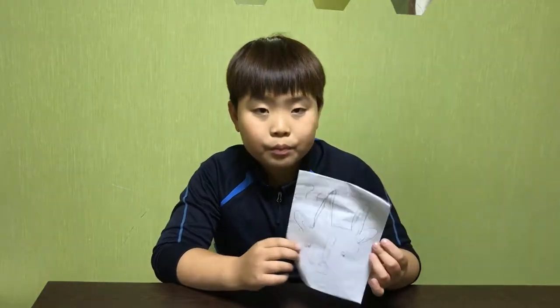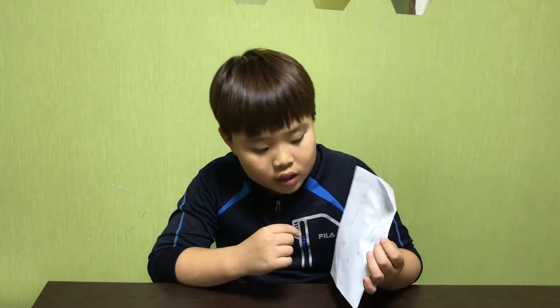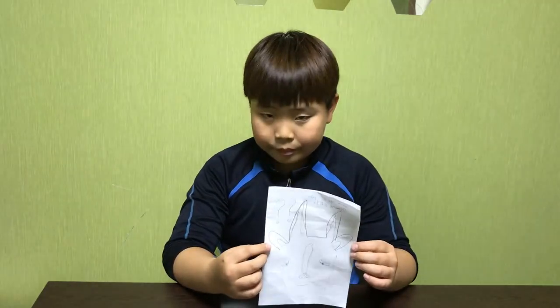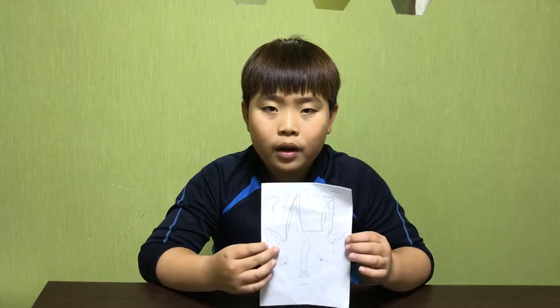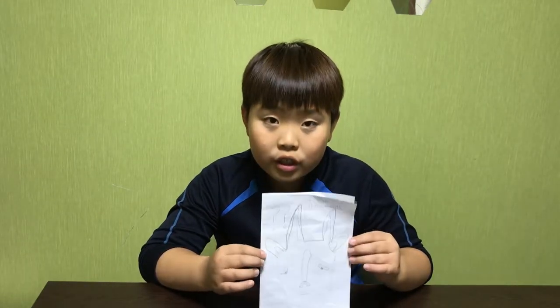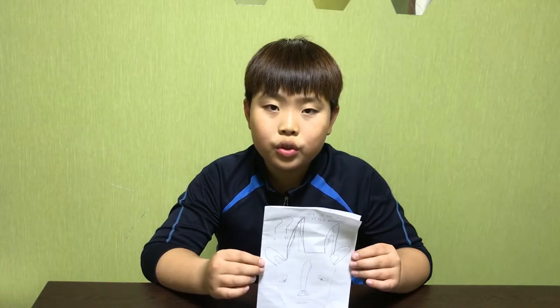Animal 2. This is the animal's face. This animal lives in Africa. We can see this animal in a zoo too.